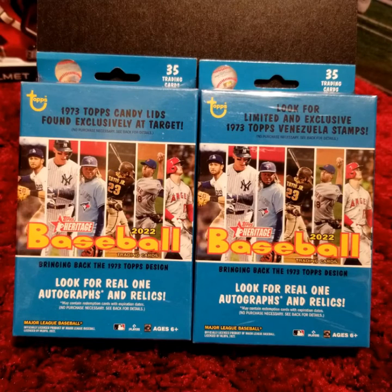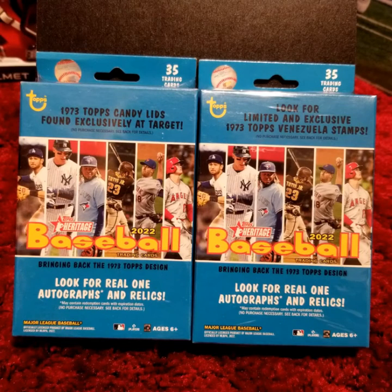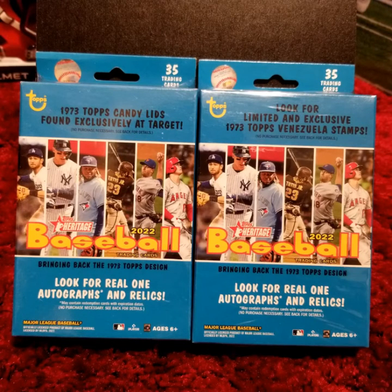Hello folks, Andy Drifter here and welcome to my channel, Andy Drifter's Cards, Slabs, and Autos. What you are looking at are two sealed hanger boxes of 2022 Topps Heritage Baseball cards. 35 cards per box, possibilities of autographs, short prints, inserts, and so on. Let's crack them open and see what's inside.